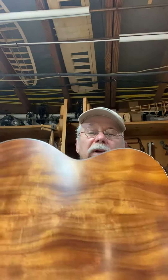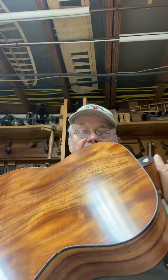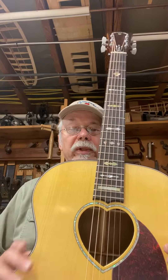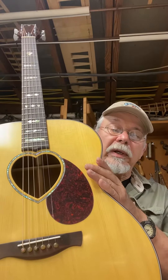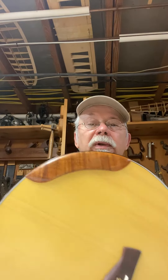Hawaiian koa — beautiful set of koa, iridescent, gorgeous. Adirondack top, heart-shaped sound hole — I've only done a few of these. And a koa armrest, real nice. Anyway, I'm excited and relieved everything came together. Thanks for stopping by.